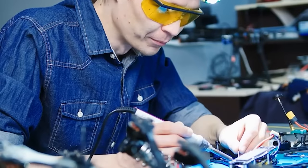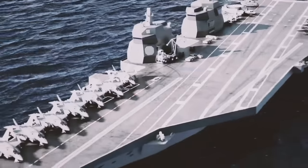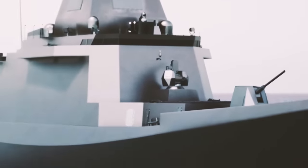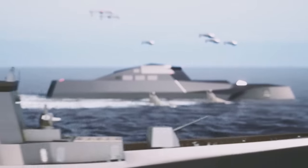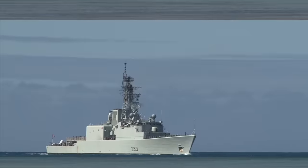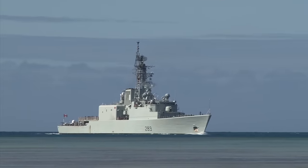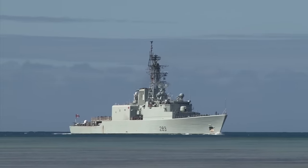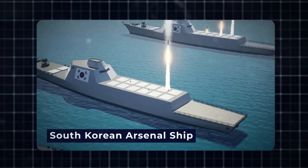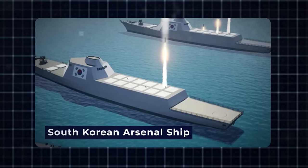Behind the scenes, engineers and naval architects collaborate to bring this vision to life. The ship's design is a meticulous blend of state-of-the-art engineering, advanced materials, and a strategic deployment of cutting-edge systems. Its hull, crafted to navigate the treacherous waters of potential conflicts, seamlessly merges stealth and resilience, reducing its radar cross-section and infrared signature to near-invisible levels.